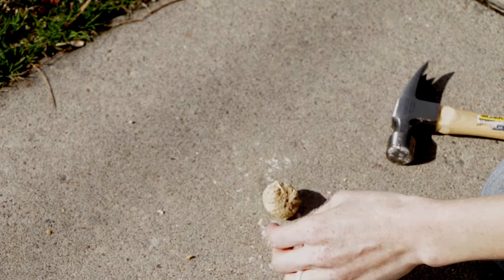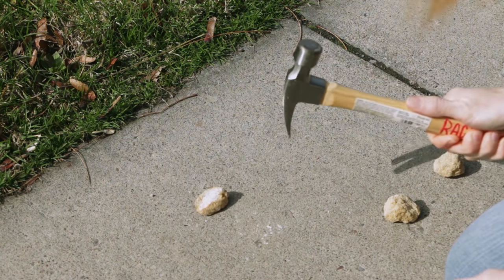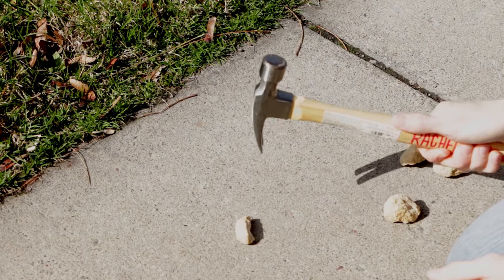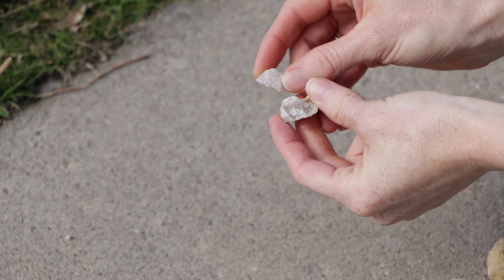First, put on your safety glasses. We're going to leave ours like this so you can see it break open. You'll want to hit the geode with the pointed back part of the hammer, so that you break the rock in half instead of just smashing it to bits. It might take a few small hits. Oh, there it goes! Is it a geode? Look, there they are! You can see the crystals inside have formed.